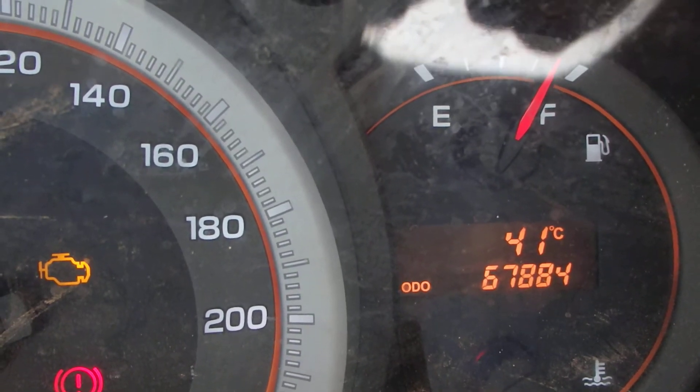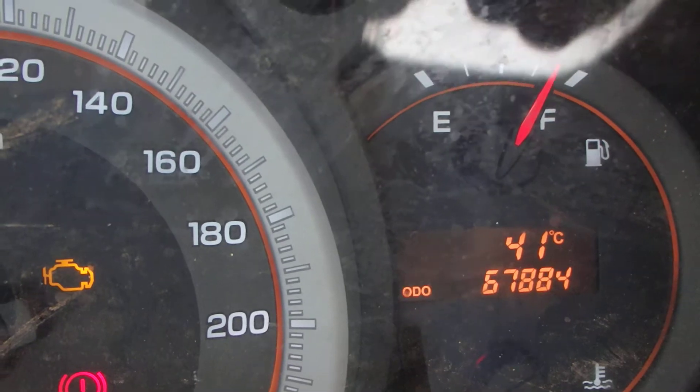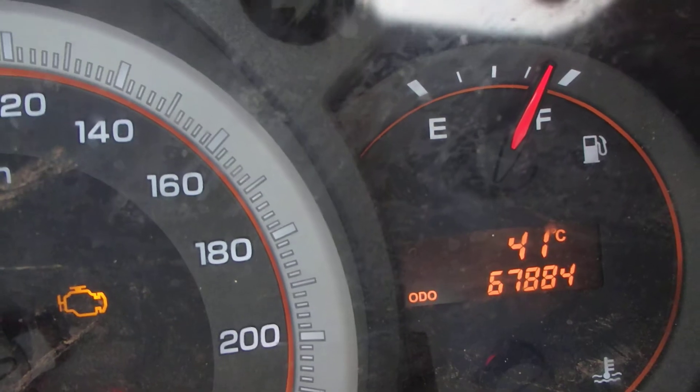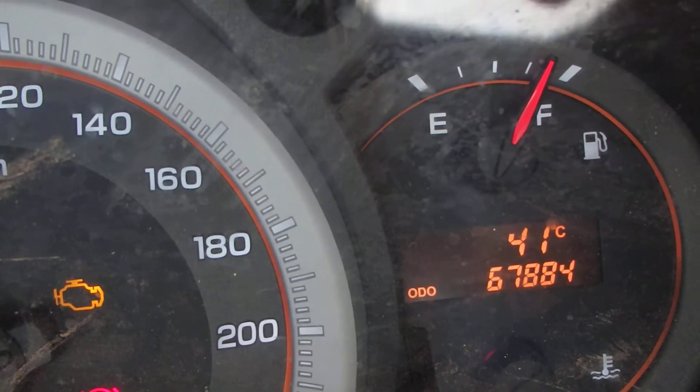We're about to start some work down the side of the chicken house and clear some area there. As you can see, the temperature is 41 degrees and it's 11:56 in the morning.